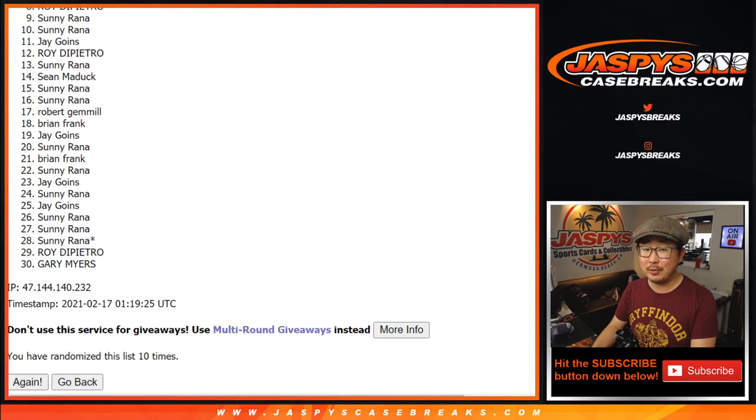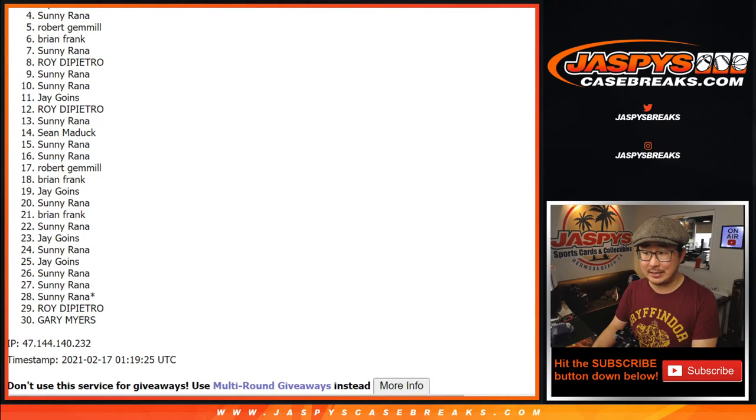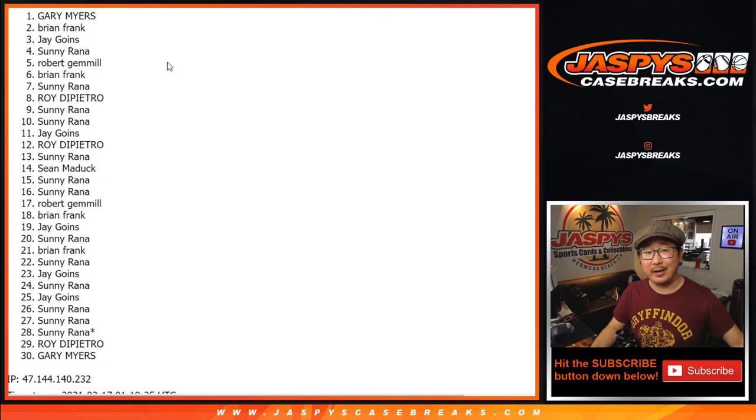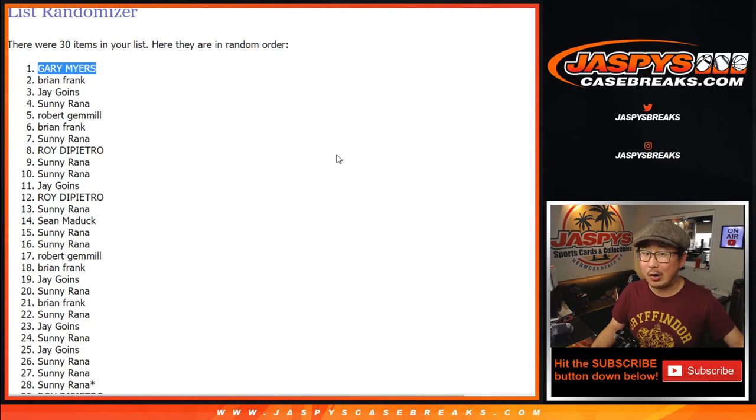From that roll, there's only one happy person here and 29 sad people. So to the 29 sad people, thanks for watching, thanks for trying, appreciate giving it a go. And the name on top is Gary. Congrats to Gary Myers — after ten times, you are in eminence. Thanks for giving this a shot, and congrats again. It's a big hit right there. I'll see you next time, everybody. We've got one more of these to do, a couple spots straight up, and then we're in breaks. JaspysCaseBreaks.com.